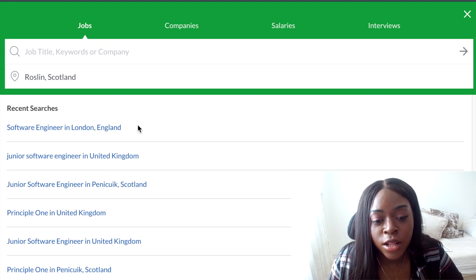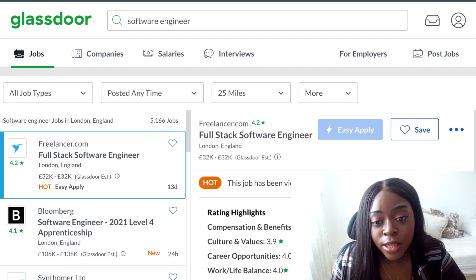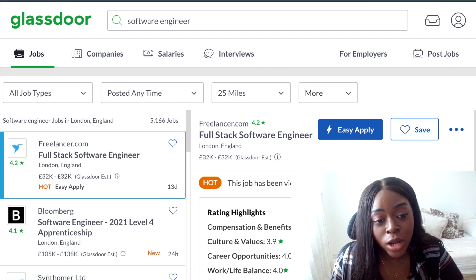I'll do software engineer, London, England — that was a recent search. So this looks very similar to the LinkedIn one. And my favorite thing about this job board is that most companies will have a rating. As you can see here, this rating is based on the current and past employees who worked at these companies.